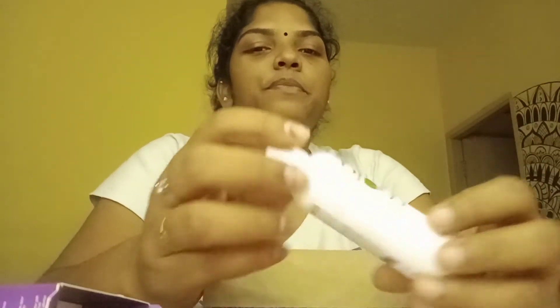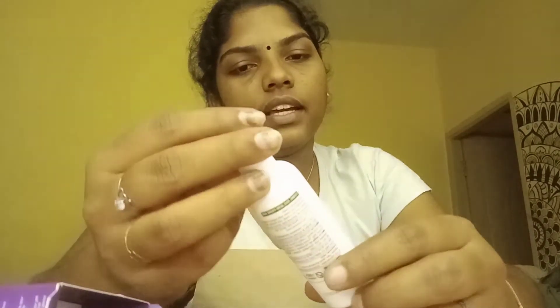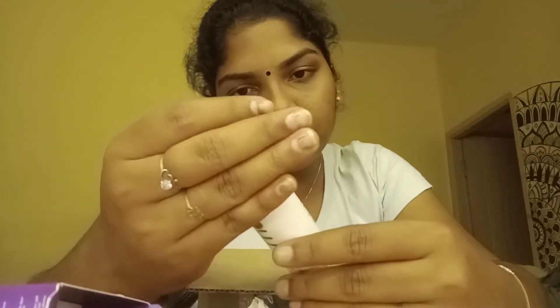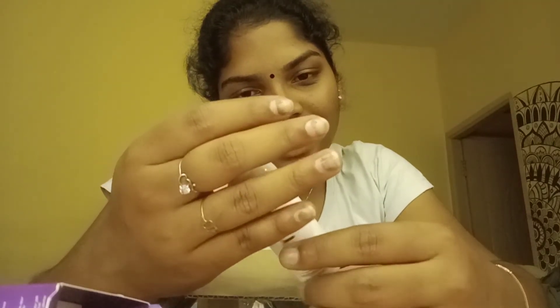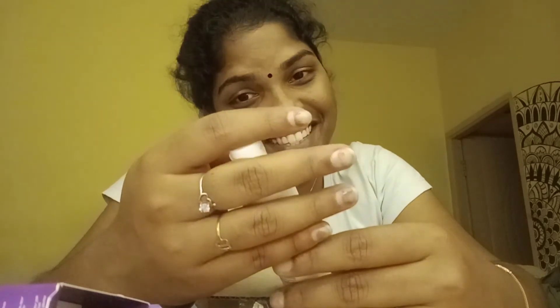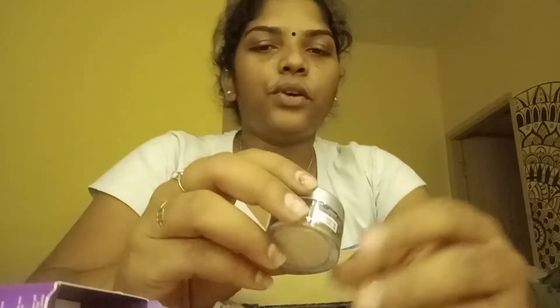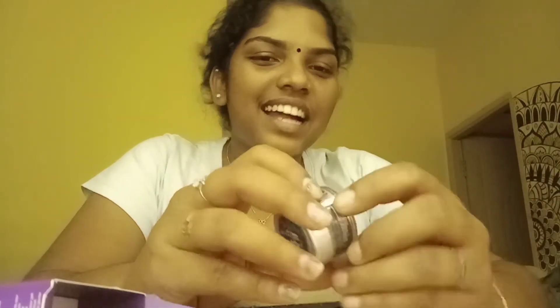This towel is good quality. The last product is M-Coffee. This is a coffee face mask.